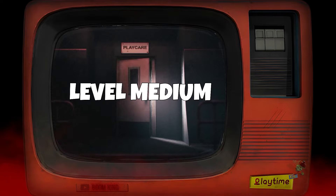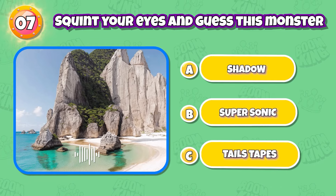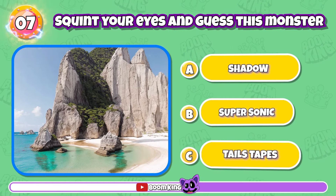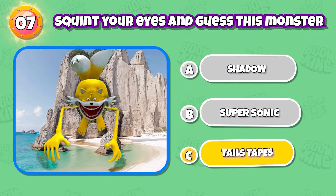Level's medium. Round 7: Squint your eyes and guess the character. You're really good. That's Tails Tapes.